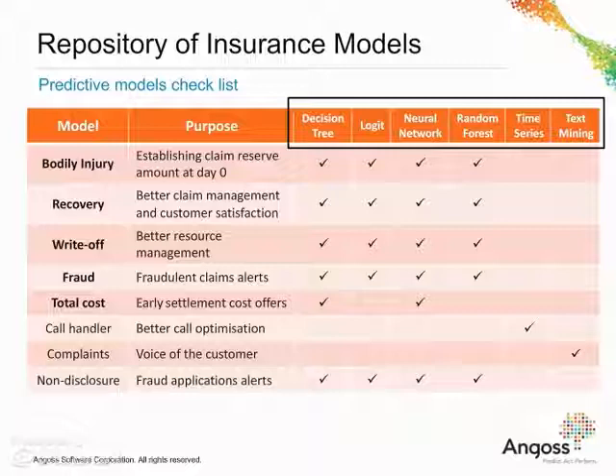A repository of insurance models is created using a range of predictive modelling techniques, such as decision trees, regression, neural networks, forecasting or text mining.